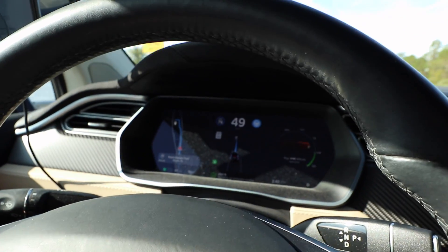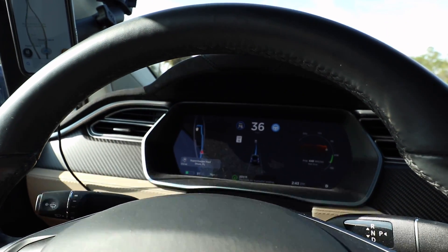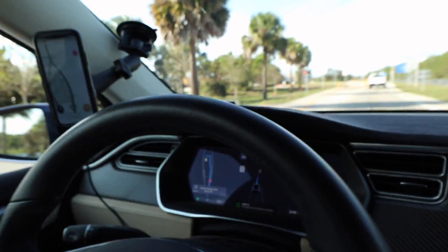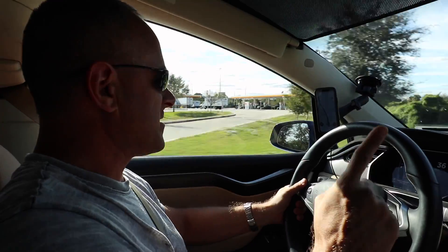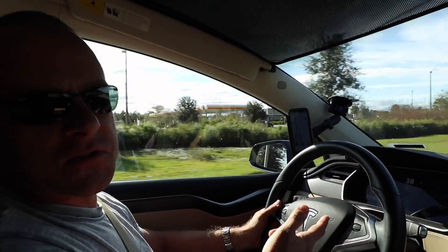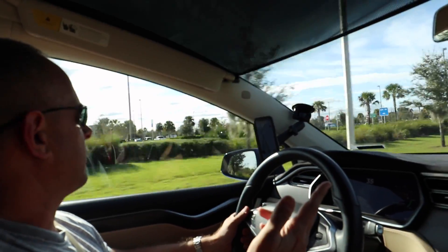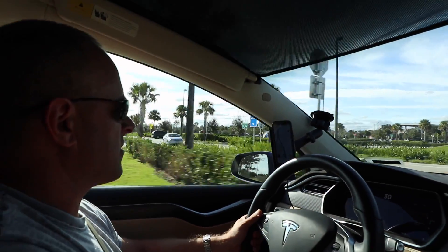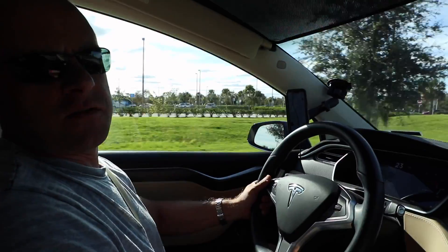It says Navigate on Autopilot ending in 200 feet. I thought it was going to ask me to pull the stalk for the exit, but the car actually just took the exit on its own — put the signal on and said autopilot navigate is ending. Here we are at the supercharger. We'll charge up and head out and do some more testing.